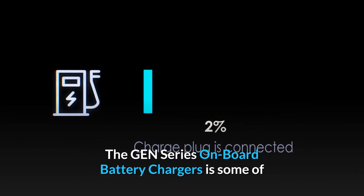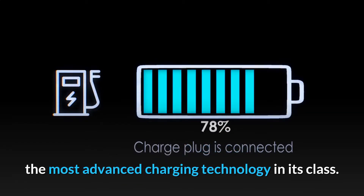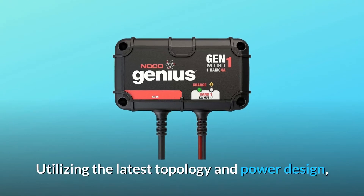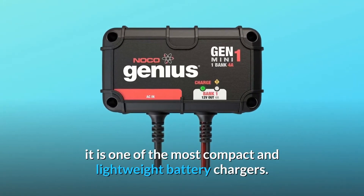The GEN-Series onboard battery chargers feature some of the most advanced charging technology in their class. Utilizing the latest topology and power design, it is one of the most compact and lightweight battery chargers available.